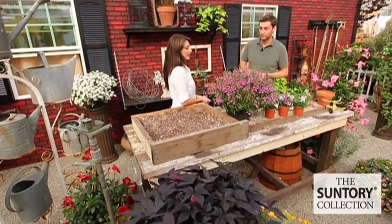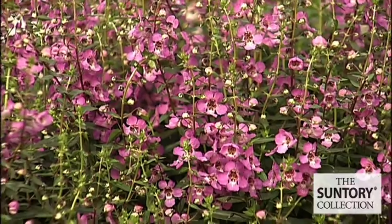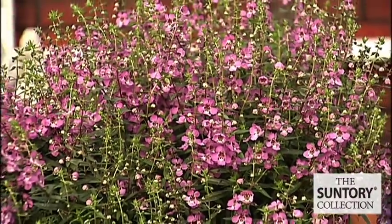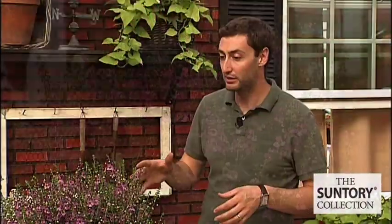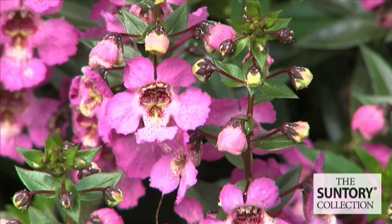What else can you tell us about the habit? The big thing about the habit is the uniformity between the three colors, and also it's a lot more compact, a lot more dense than a lot of other Angelonias out on the market. The nice part about that is it starts to grow up and it's not falling over on itself. It's going to be great in a patio pot, in a hanging basket, in a bed — it's just really going to perform in all those places because it's a tighter-habited plant. It also has a very nice lateral movement, so it almost trails a little bit when it goes into a basket.